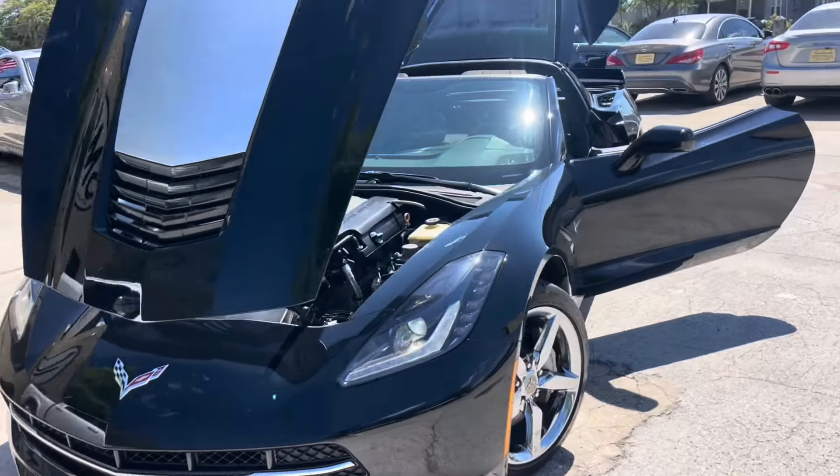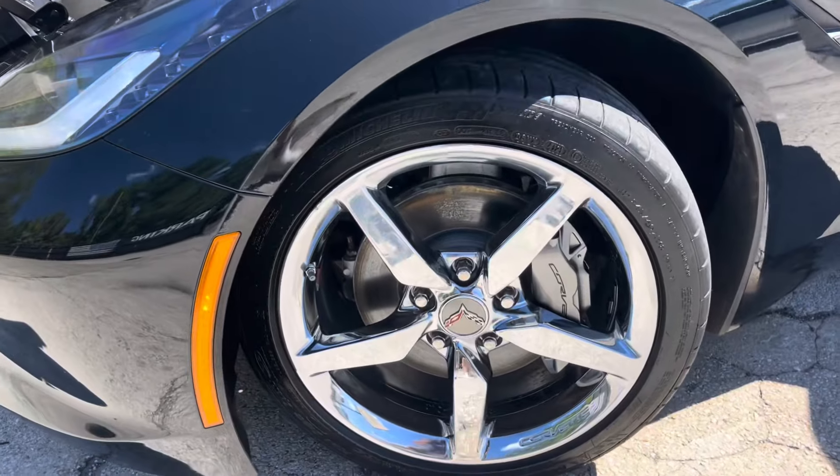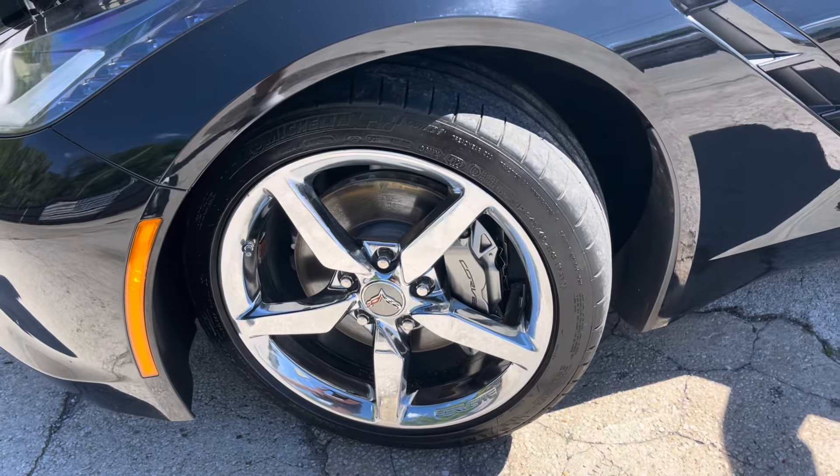This one does have the chrome wheels, which look so nice — five-star design with silver brakes. Those are 18-inch in size with a 245/40 series tire by Michelin.